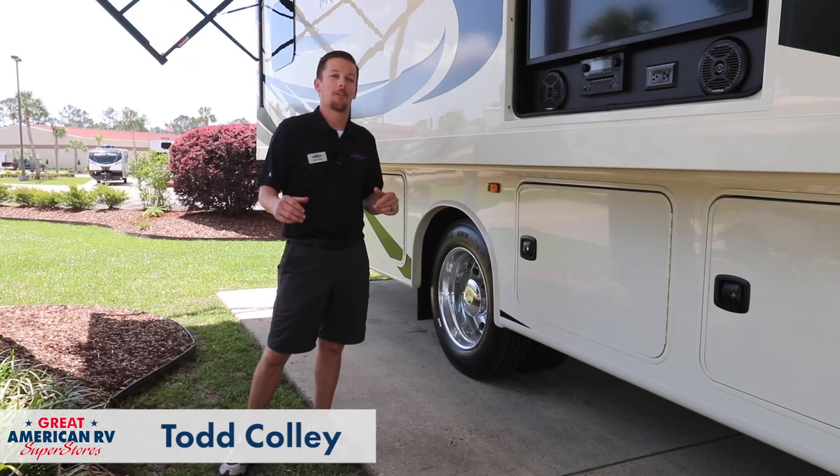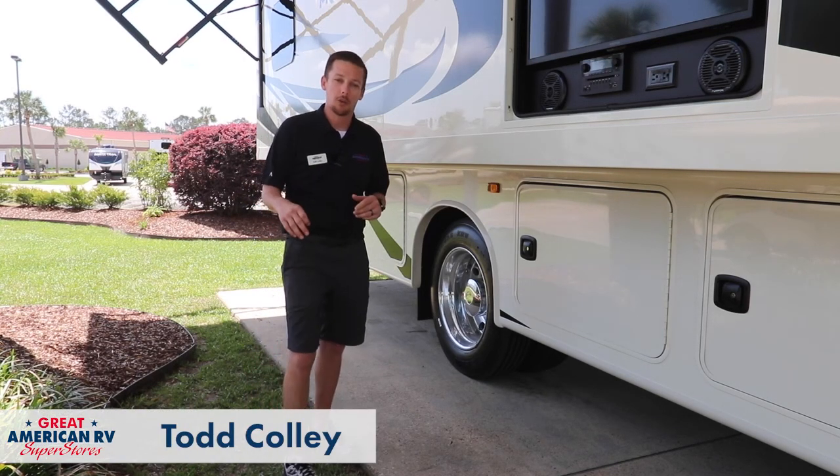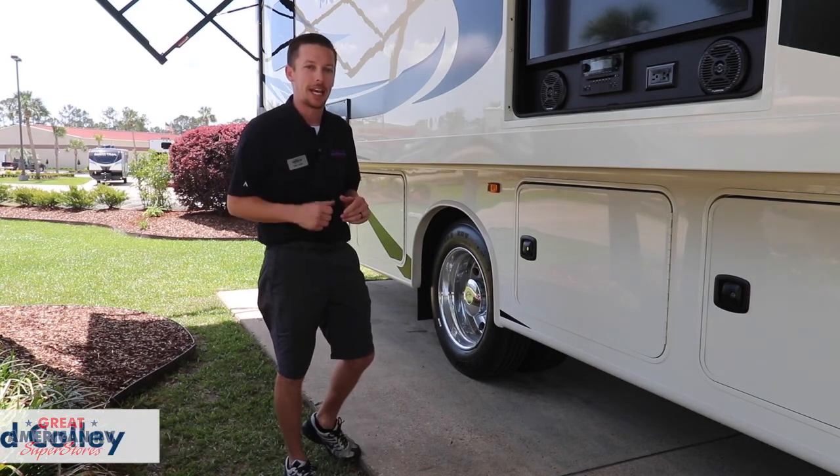Hey Happy Campers, Todd here at Great American RV Superstores. Today we want to walk through our 34G preset by Jayco.